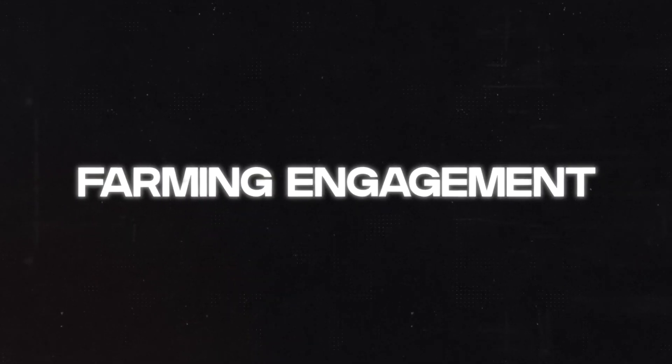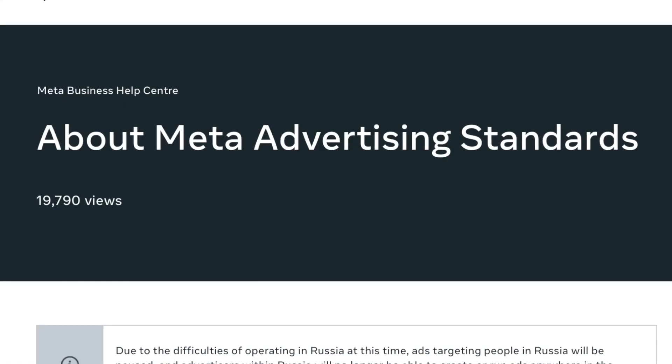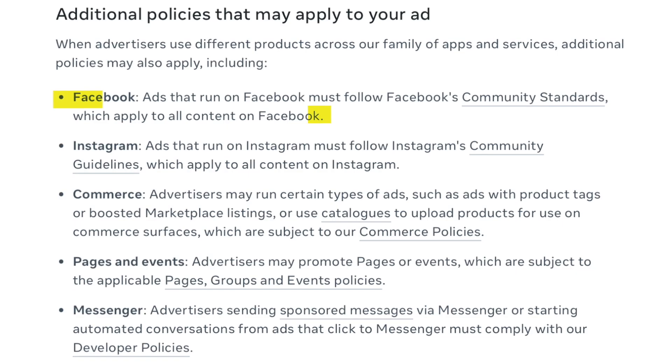The second tip that pro dropshippers use is farming engagement. This is where you encourage people to comment on your ad, but not directly on the ad itself. Facebook's policy prohibits telling people on your advert to comment below, like, or tag a friend.